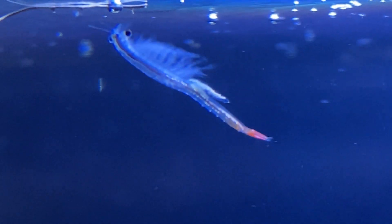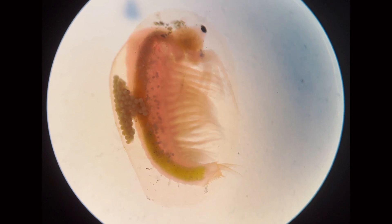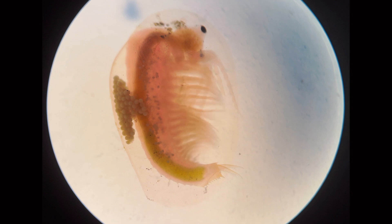Phyllopodia, which are leaf-like limbs, serve as multi-purpose tools for Branchiopods, aiding in locomotion, feeding, and respiration across all species.